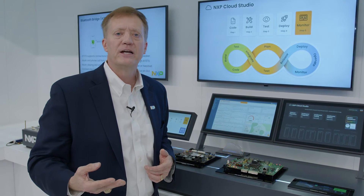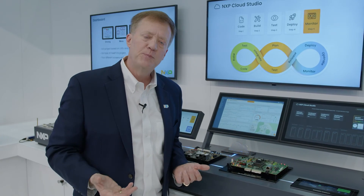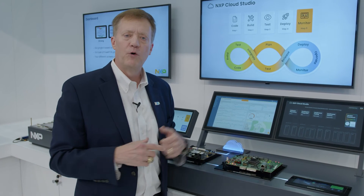The software-defined vehicle becomes better over time. This is the whole process, with NXP supporting it through the NXP Cloud Studio for cloud development and continual improvement — continual deployment, or CICD — for SDVs.